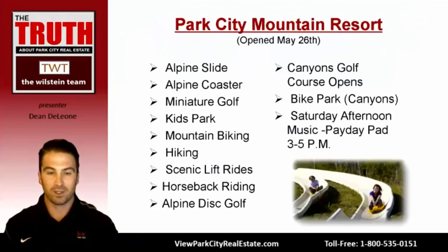Park City Mountain Resort opened on May 26th. They've got the alpine slide pictured here, an alpine coaster similar to the slide but with the sled connected to tracks like a roller coaster, miniature golf, a kids park, and chairlifts open for mountain biking, hiking, or scenic rides. There's horseback riding, a new alpine disc golf course, the Canyons golf course, a bike park with jumps and loop-de-loops, and live music every Saturday from 3 to 5 p.m. at the Payday Pad.